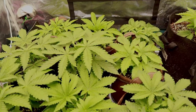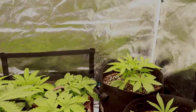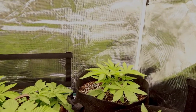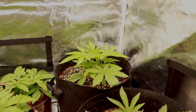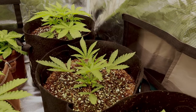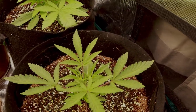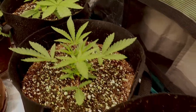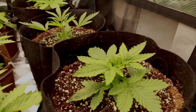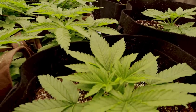They've mostly all been topped. All the photo periods were topped, and one of the three autoflowers. I topped one of the autos to test if outdoors, due to the increased light power and CO2, autos might recover fast enough after topping to increase yield. We shall see. One other comparison test we'll be conducting this summer is having the same plants growing outdoors both organically and with synthetic nutrients, so it will be interesting to compare the two.